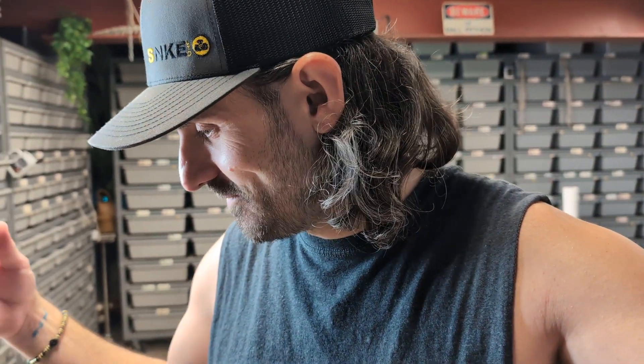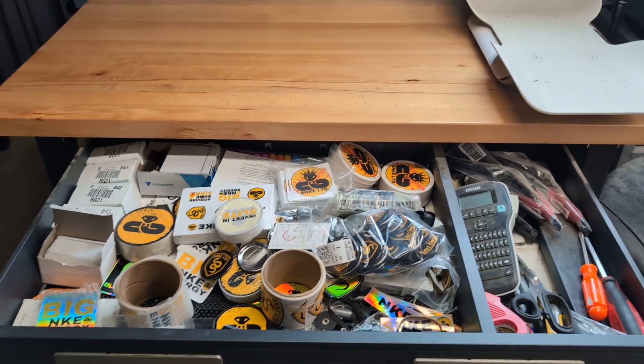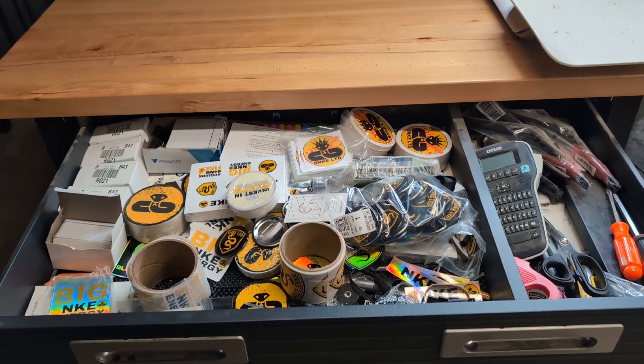Hey guys, welcome back. Today I wanted to give you an inside look into my swag drawer. I have a table here where I keep all of the stickers and buttons and miscellaneous business-y sort of things here in the snake room. I have this drawer that's basically filled with all of the different things that I've purchased.